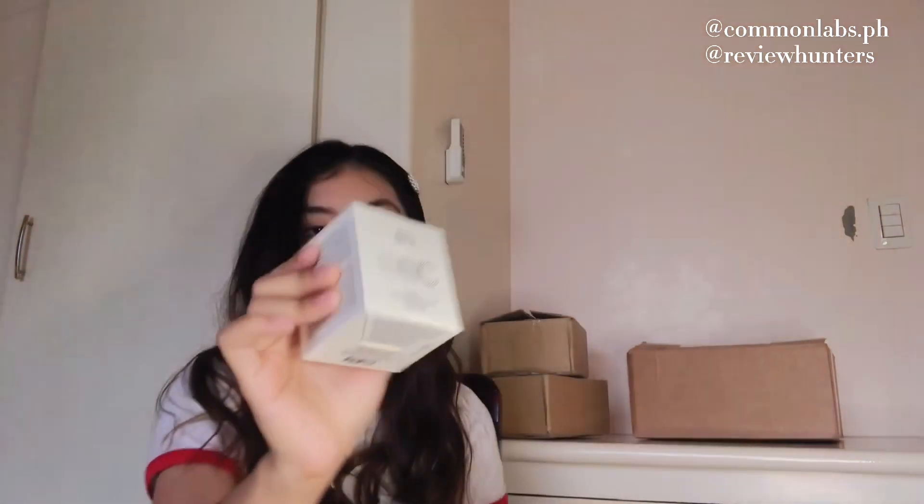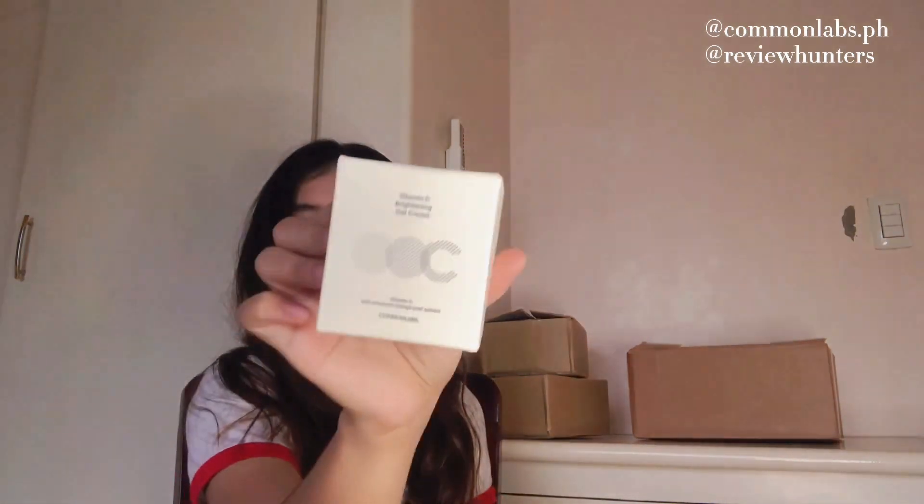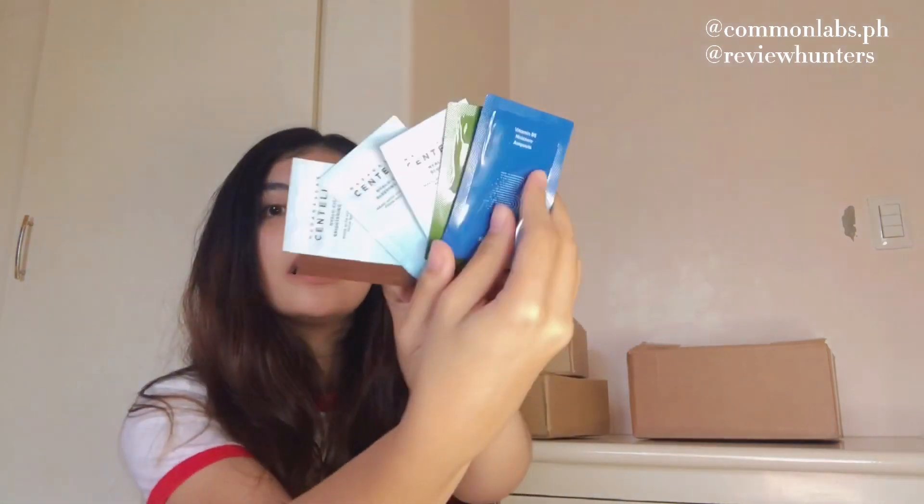These products are from Korea as well. First is this one — it just came a while ago. This is from Common Labs; it's their brightening gel cream. I'll do a review about this product. They also sent me freebies from Skin 1004 and Common Labs, which is great!